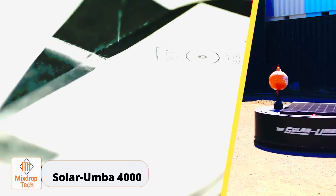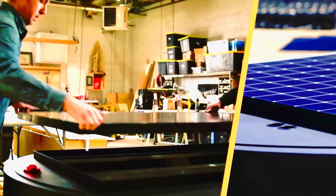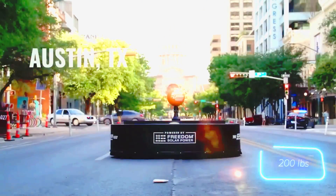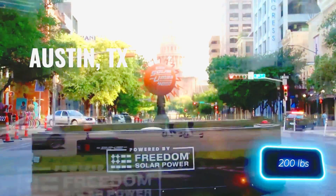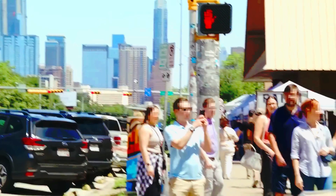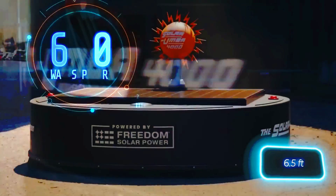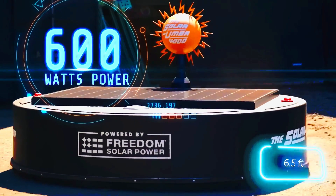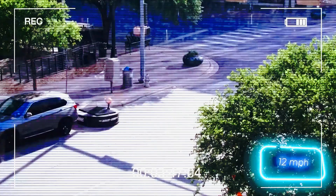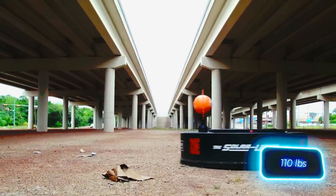Solar Umba 4000. Design and science are taking over human jobs — this time it's street cleaners who are on edge. The Freedom Solar Power team has developed a solar-powered robotic vacuum that has already been tested on the streets of Austin, Texas, collecting over 91 kilograms of trash in a single day. It's called the Solar Umba 4000.